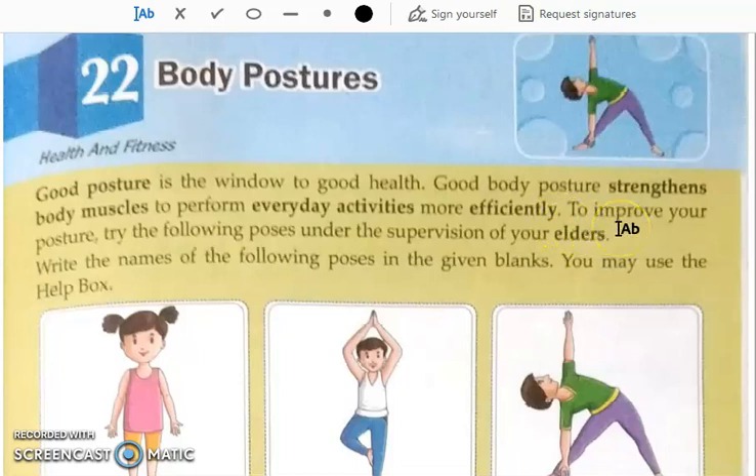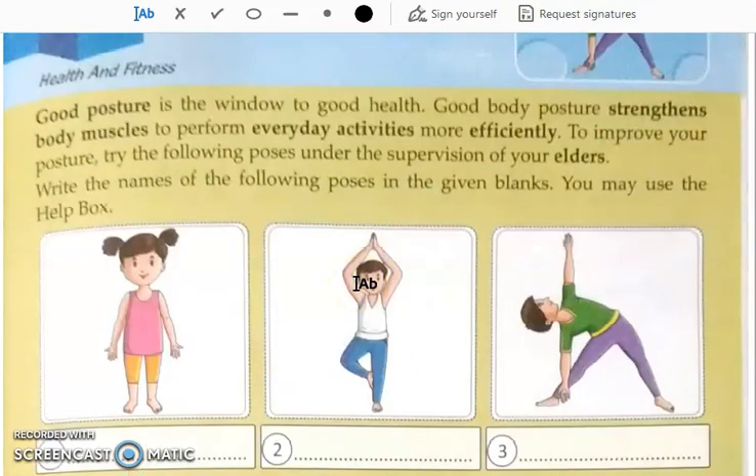Good body postures strengthen body muscles to perform everyday activities more efficiently. When you sit nicely and have a good posture, your body muscles will be strong and you can do work more efficiently.